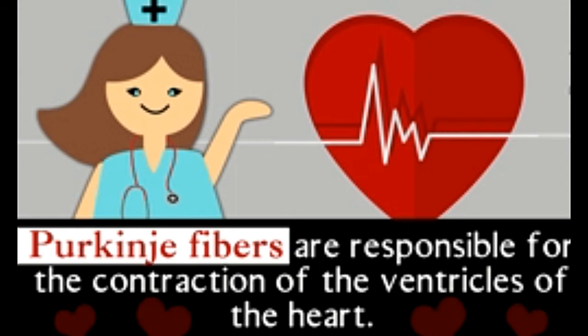Purkinje fibers are a vital component of the system of blood circulation in humans. Here's more about the location and function of Purkinje fibers.